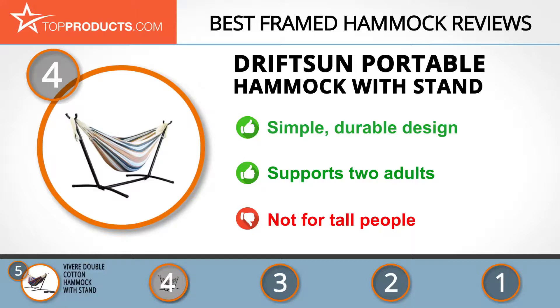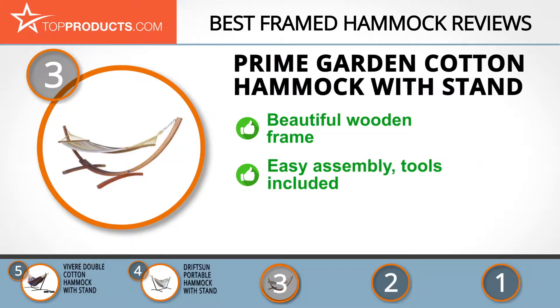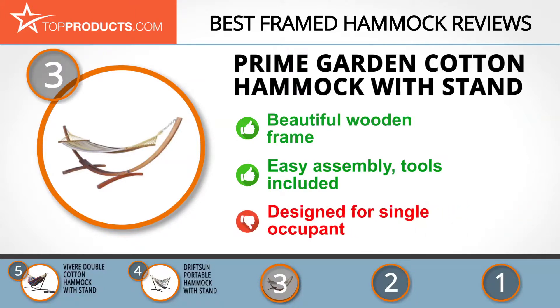At number three we have the Prime Garden Cotton Hammock with stand, chosen for being a great option for those looking for a framed hammock with lots of bells and whistles. Prime Garden is a furniture brand with a broad range of products and a name for high volume production. Elongated yet well-shaped, this stylish hammock can be placed both indoors and outdoors, featuring an aesthetically pleasing wooden frame. It's easy to install, comes with everything you need, and is made from breathable cotton designed to accommodate a single occupant.